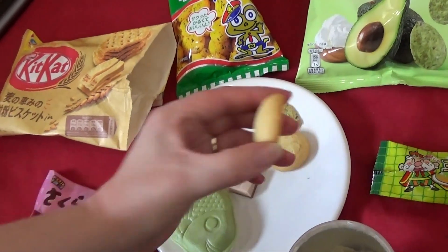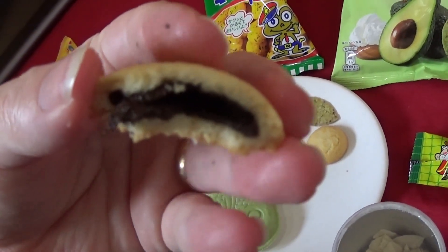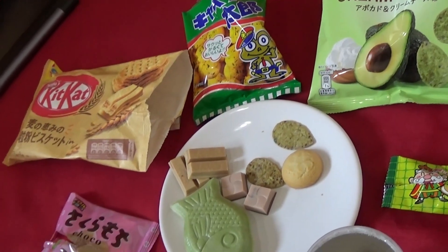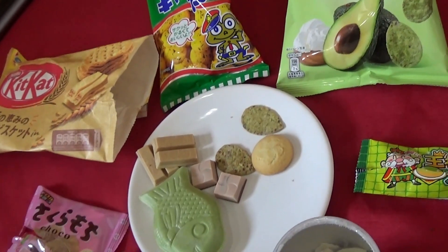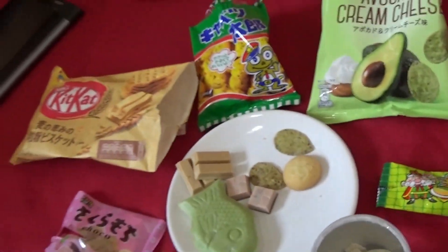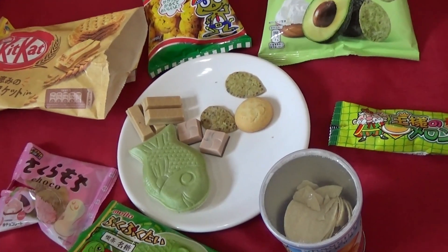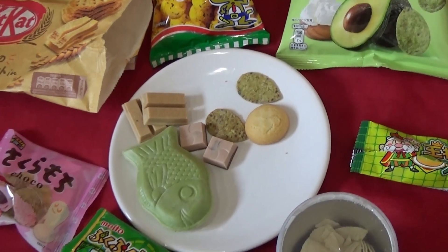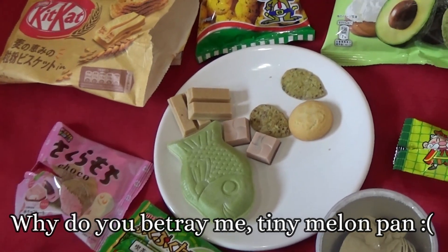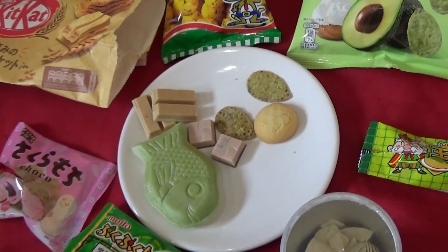Onto the sweet things — let's try the melon pan biscuits. Oh, I wasn't expecting them to have stuff in. It does actually say on the packet — choco. Choco haili cookie — cookies with chocolate in, so I really should have known better. They're nice, but they're not what I was expecting — I was expecting them to taste like melon pan and they don't. But they're perfectly fine biscuits, I want to dip them in some milk.